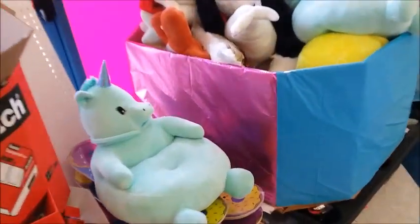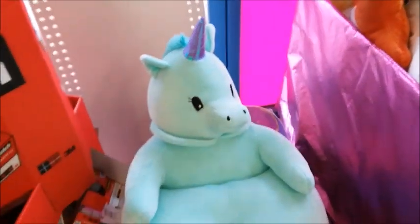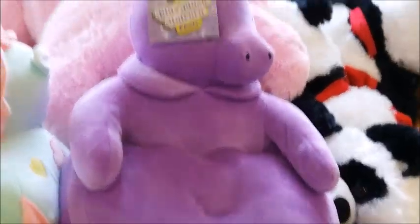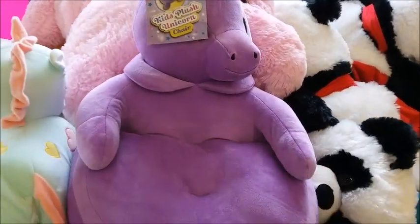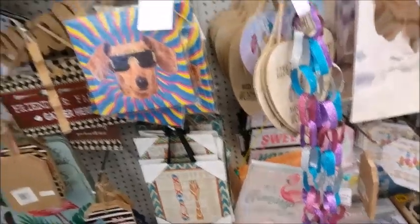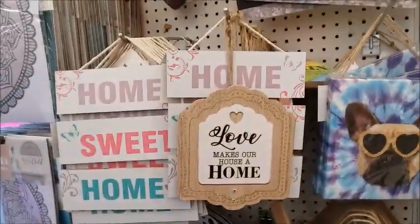I don't know what this is — a unicorn chair? Interesting, it's a plush unicorn chair. And there's a few new plaques too.